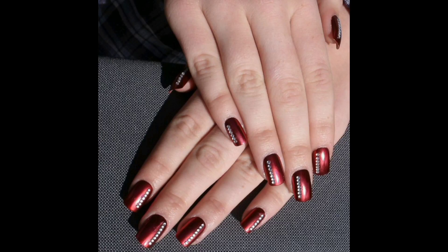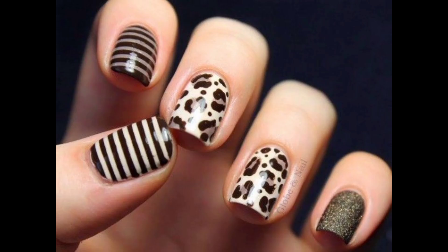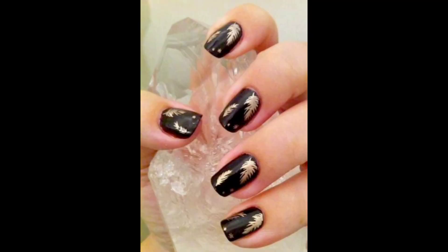Hi everyone, welcome back to my YouTube channel, Beauty is Forever. Today I will show you beautiful nail designs that can enhance your hand and nail beauty. From this video you can pick designs and styles of nails according